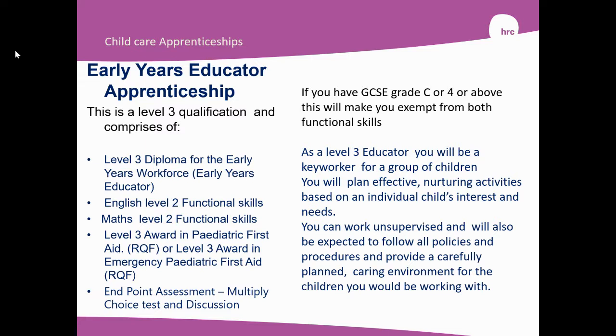As a Level 3 Educator, you will be a key worker for a group of children and will be able to work individually on your own. You will plan effective nurturing activities based on individual children's interests and needs. You can become a Room Leader at Level 3 or a Deputy. You can work unsupervised and be expected to follow all policies and procedures and provide a carefully planned caring environment for the children you'll be working with.